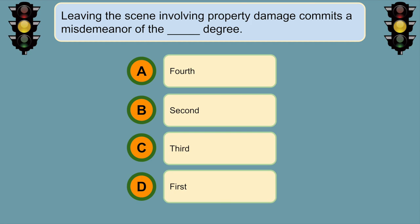Leaving the scene involving property damage commits a misdemeanor of the... B. Second degree.